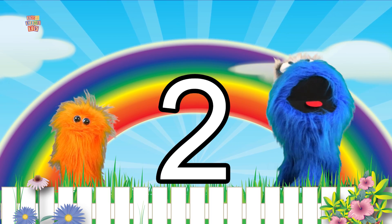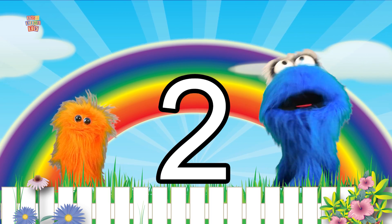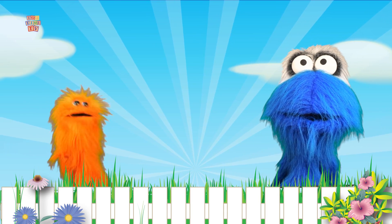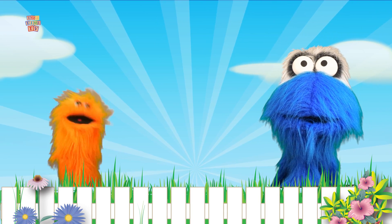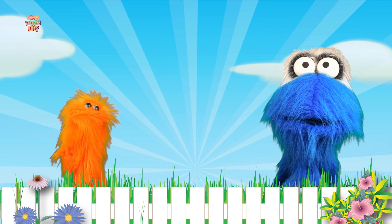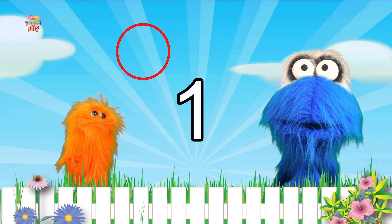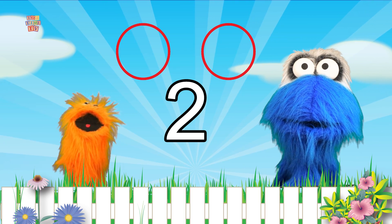The number two? I love the number two! What does the number two do? It's funny, Noomba — the number two means two of things! There's one circle... there's two circles!